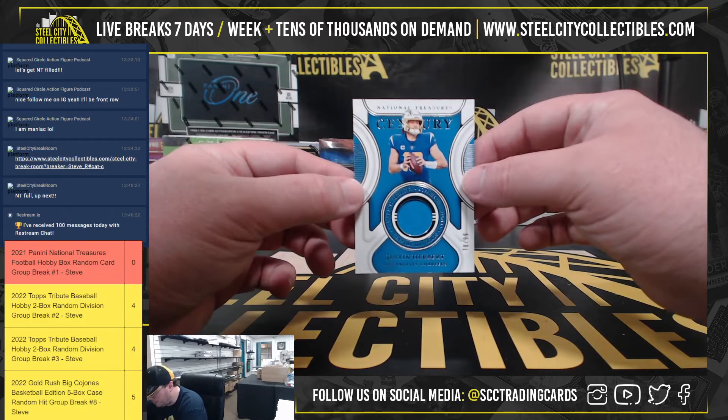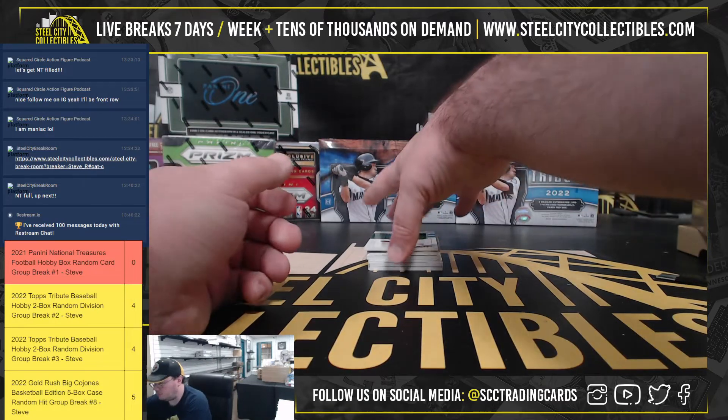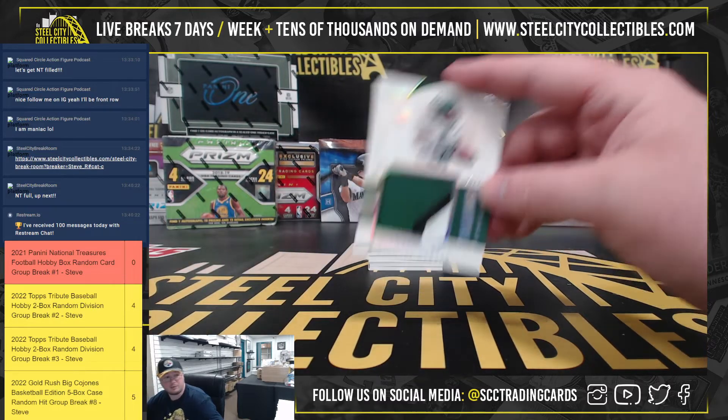Next up here, Century Materials, Justin Herbert, 78 of 99. Got Tremendous Treasures Rookie Patch, Michael Carter, 19 of 25.